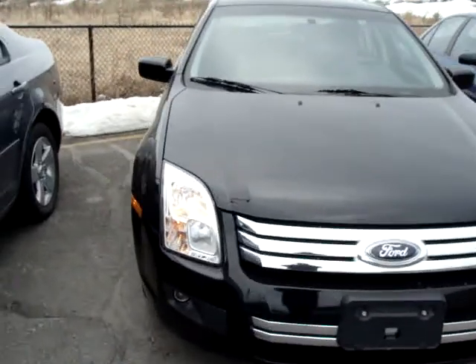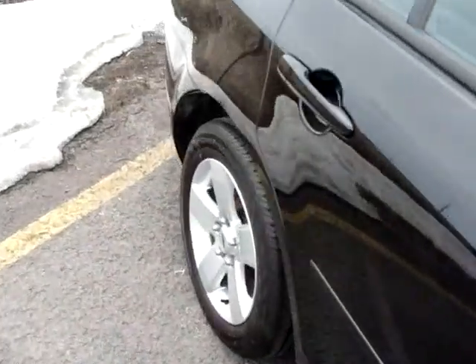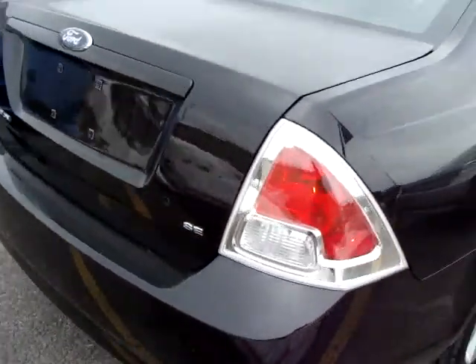Hi, this is Chris from Carleton Ford. Going to do a quick walk around on this 2007 Ford Fusion SE in black, 71,000 kilometers, safetyed and certified.